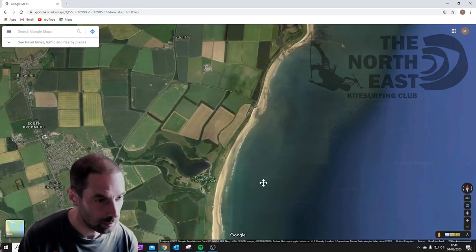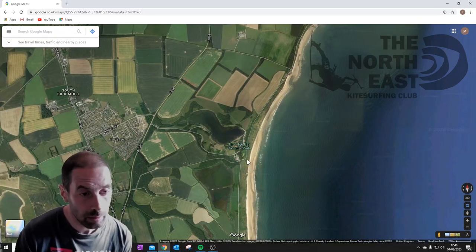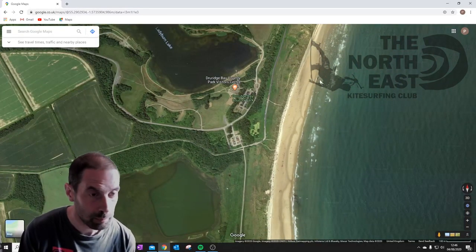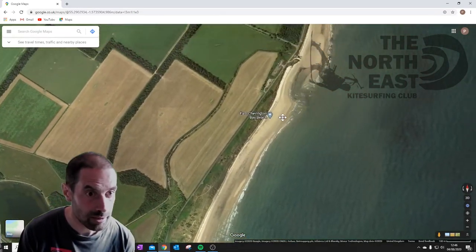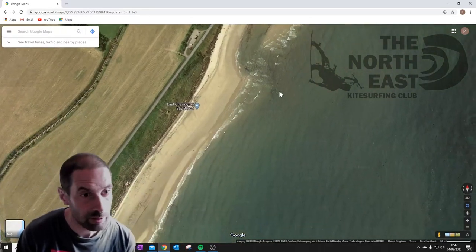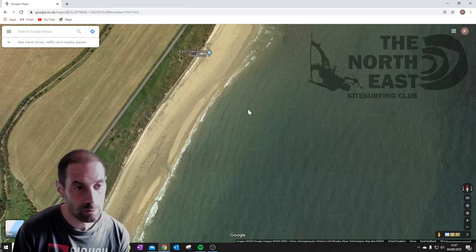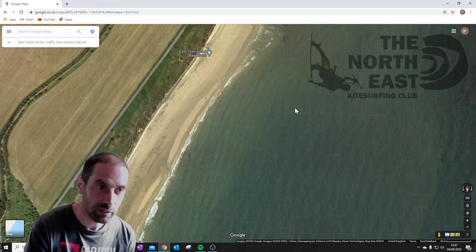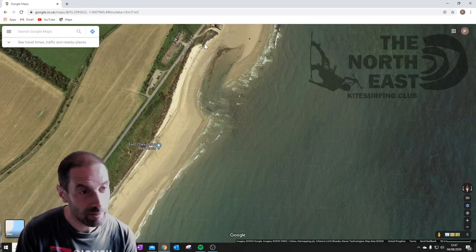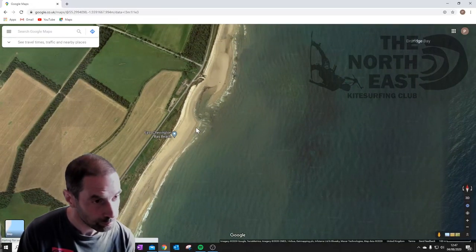Druridge Bay is the next one. The main thing to watch out for is this country park here — there's a visitor centre popular with tourists, and we can't ride around that area. So we tend to go up to the north end, parking along this road or in this car park. It's a lovely shallow-shelving beach with some small rocks at the north end but clear further down. Nice hard-packed sand for land borders. At very spring high tides there's no beach at all, so you need to wait either side of high tide.